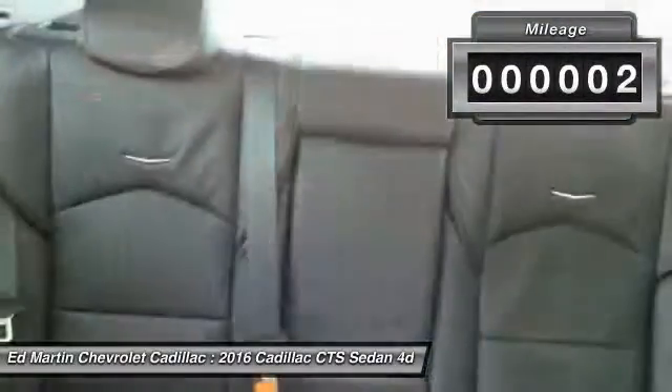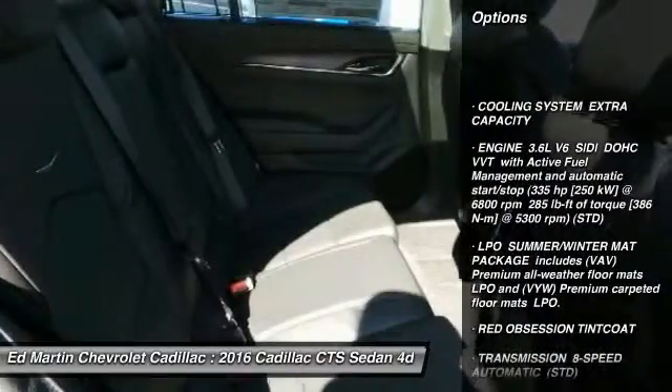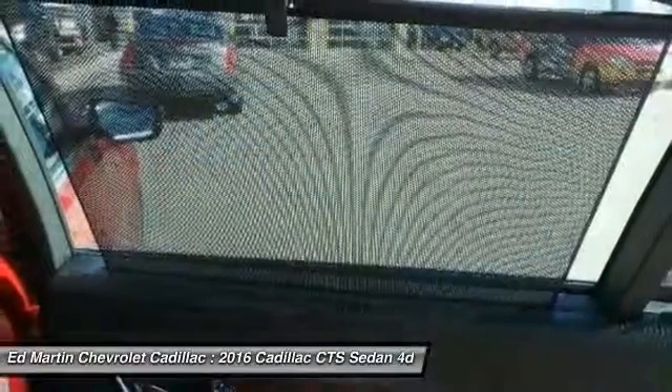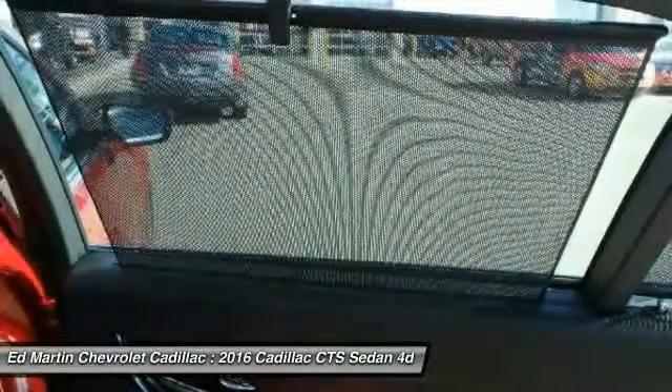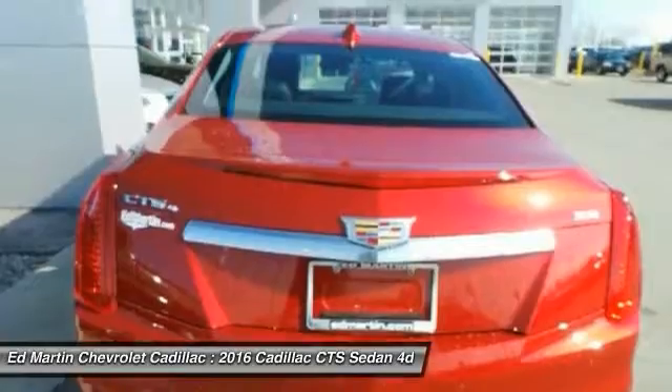This vehicle has less than 100 miles. Here are some of this vehicle's great options: navigation system, anti-lock braking system, lane departure warning, all-wheel drive, Bluetooth, power steering, adjustable steering wheel, aluminum wheels, four-wheel disc brakes, and keyless start.